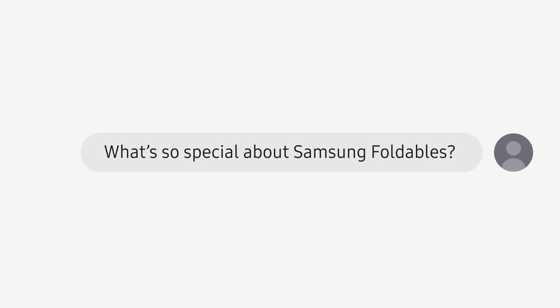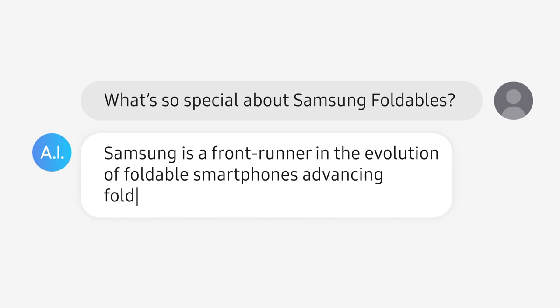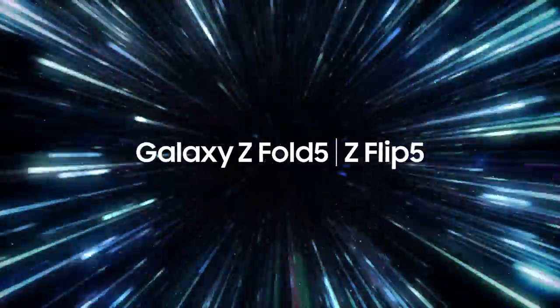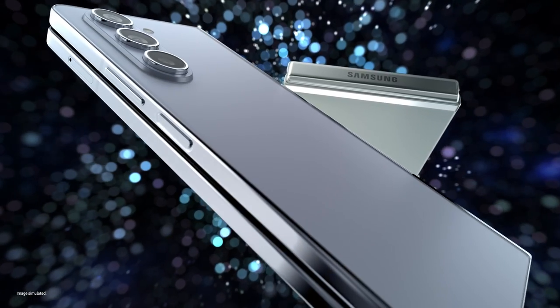What's so special about Samsung foldables? Samsung is a frontrunner in the evolution of foldable smartphones, advancing foldable technology year after year. Fifth-generation foldables!